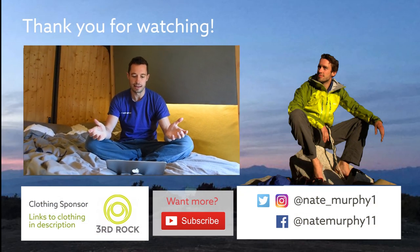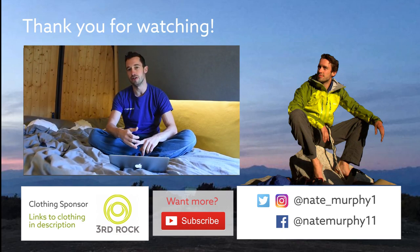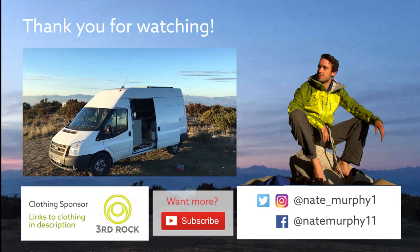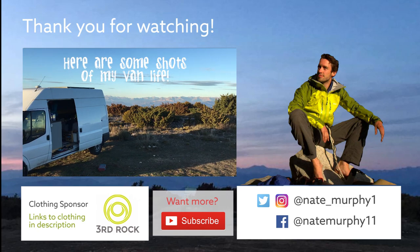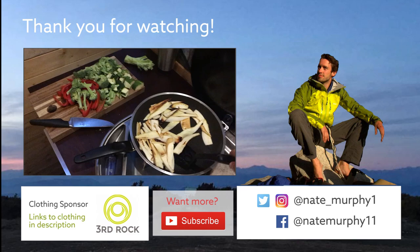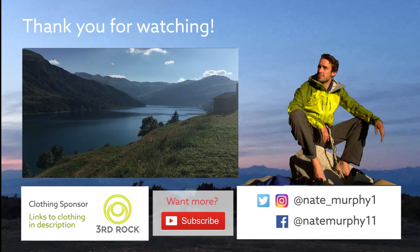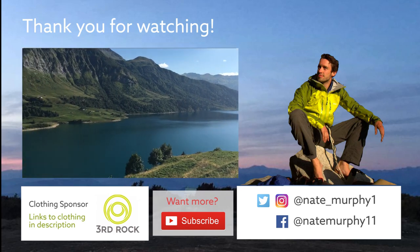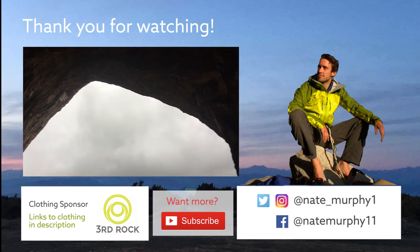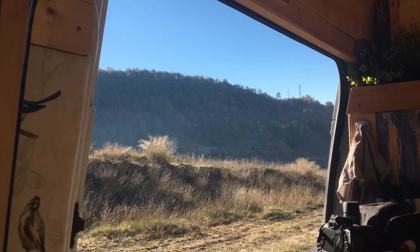I've put together a blog that has most of the information about how I made the van, what materials I used, and the main construction techniques. If you follow the link, you'll be able to find it. Thank you.